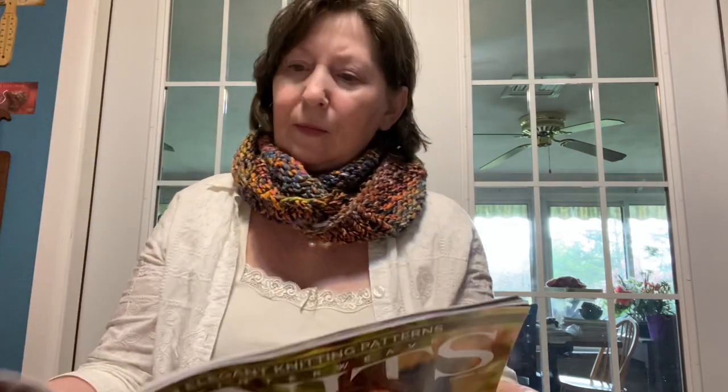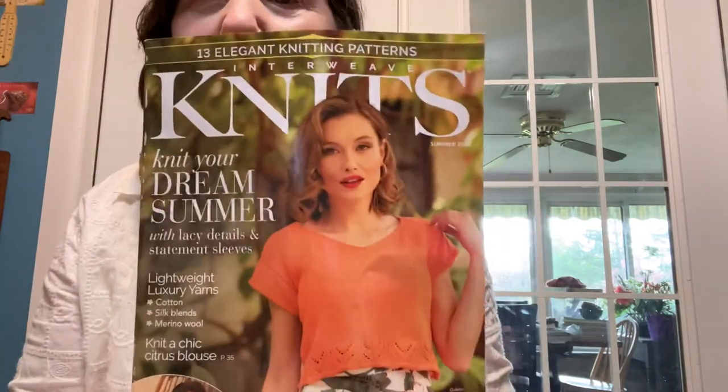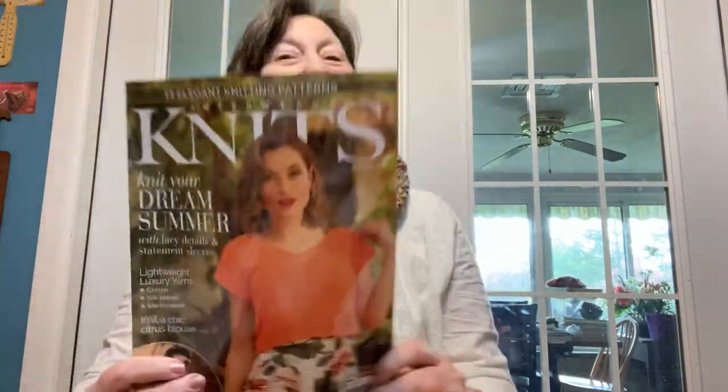Then there's another lacy top sweater. I think they like to knit things in yellow and gold in magazines because they look very bright and appealing. There's another sweater that's lacy. A primer on knitted lace and then the patterns. That is the latest Interweave Knits.